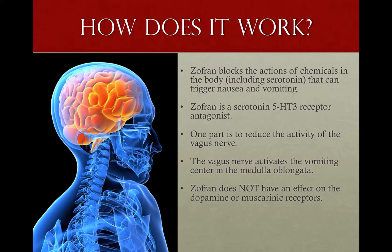How does it work? Zofran is basically a serotonin blocker — that's really what it comes down to. It works as a very receptor-selective antagonist for serotonin. It effectively works on the vagus nerve, and the vagus nerve activates the vomiting center in the medulla oblongata. The great thing about Zofran is it doesn't have an effect on dopamine or the muscarinic receptors — it's very receptor-selective. So that means it doesn't have a lot of side effects. Zofran does what you want it to do: it helps stop the nausea and vomiting without a lot of crazy side effects.